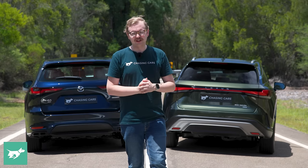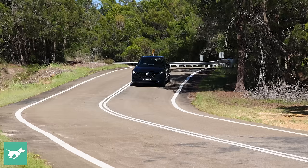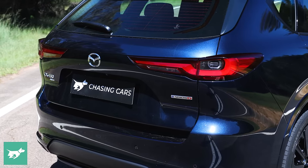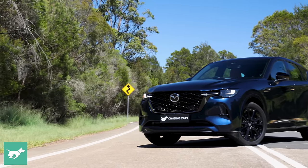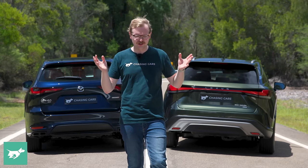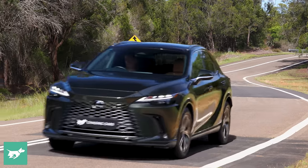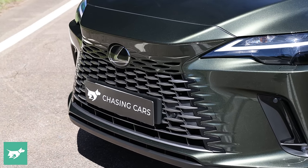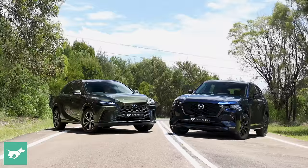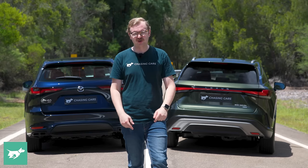Really, this is an easy verdict to come to. The ride quality and the transmission calibration of the Mazda just aren't acceptable. Mazda has to go back to the proving ground, work out what's wrong, and fix it. I think there is the soul of a good car here in the CX-60, but the production version Gen 1 is not that car. By contrast, the RX is accomplished, comfortable, fuel efficient and just finished — it feels like a car that's ready for the world. So in this comparison, the win goes to the RX 350h. That's my opinion — let me know yours down below in the comments.